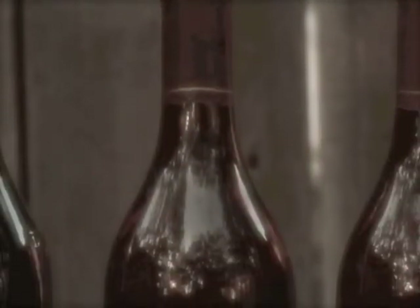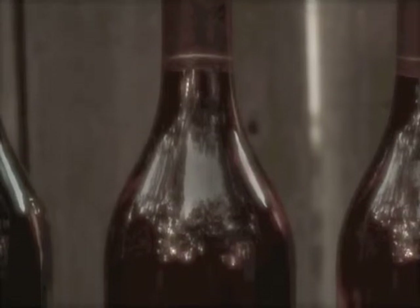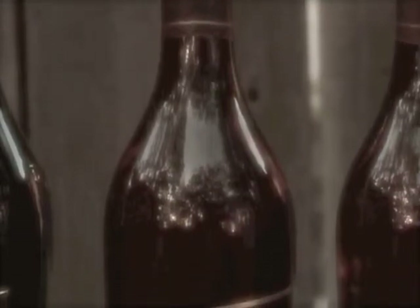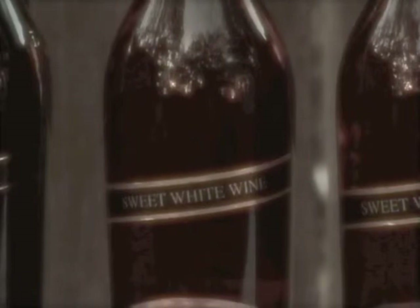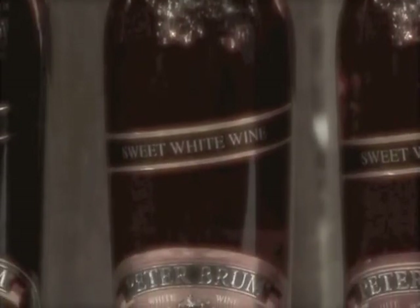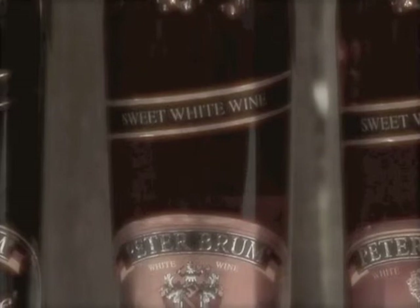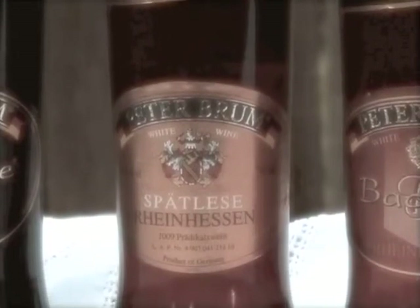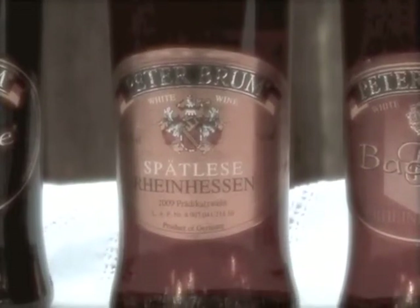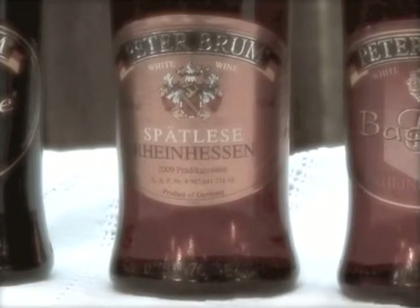Peter Brom Spätlese 2008 is a blend of Kerner, Bacchus, and Riesling grapes. This is a big wine that is not shy in expressing its qualities. The aromatic Kerner and Bacchus varietals display a large spectrum of warm flavors: fresh cut pineapple, exotic guava, passion fruit, cantaloupe — all carried on a cushion of big, ripe sweetness and kept in shape by the high acidity of Riesling. Very impressive.